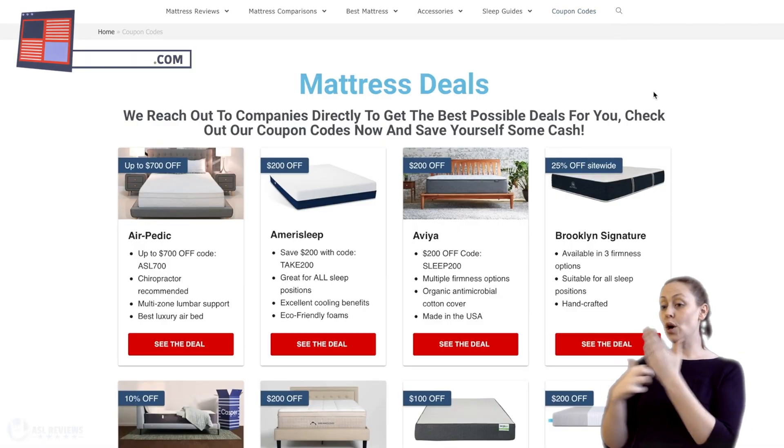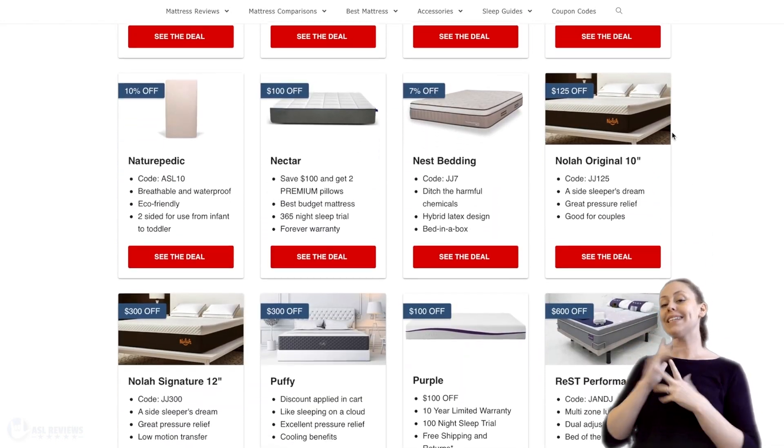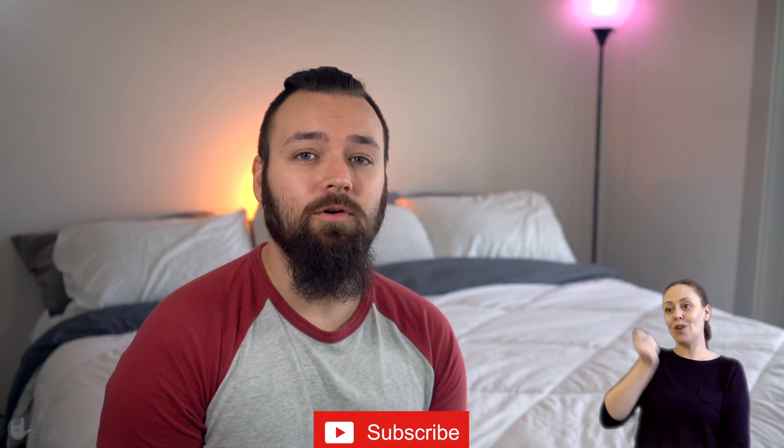Thank you so much for joining us today — it's been an absolute pleasure having you, as always. Remember, you can always find all the details in the description below, including a coupon where available. You can also go to our website aslreviews.com where we'll have a written review and coupons ready for you. If you enjoyed the video, please leave a thumbs up — it really helps our channel. Subscribe if you want to see more content like this. My name's Mike from ASL Reviews — I'll catch you next time. Bye.